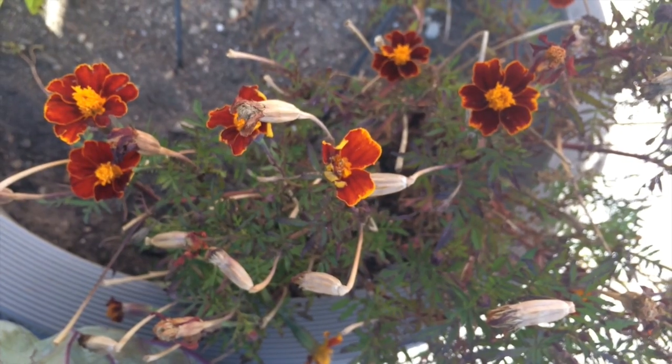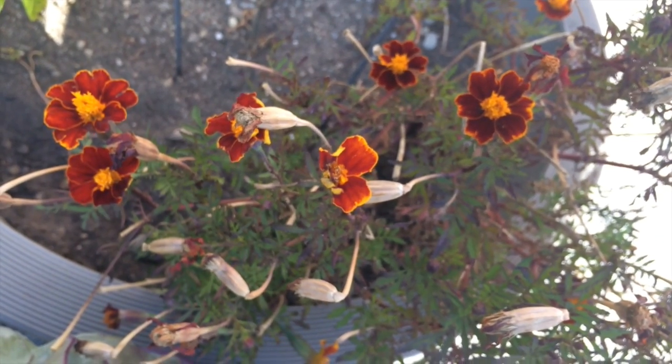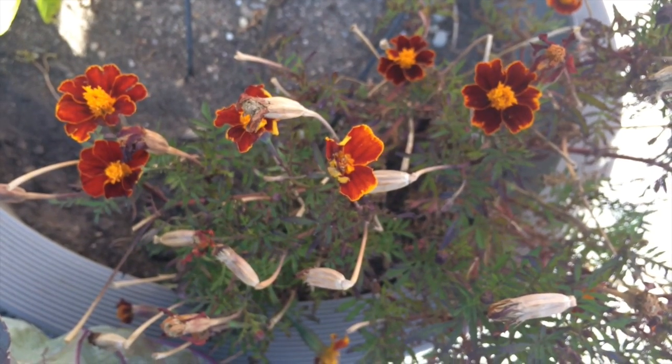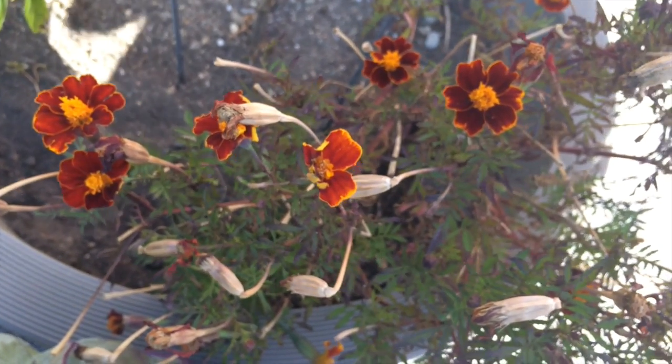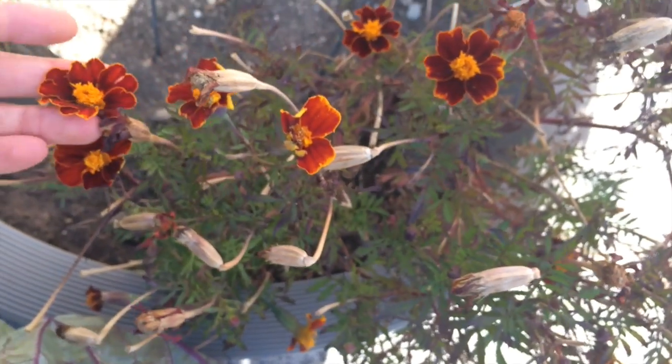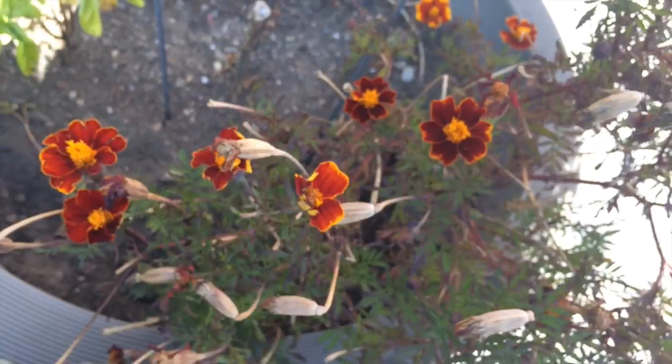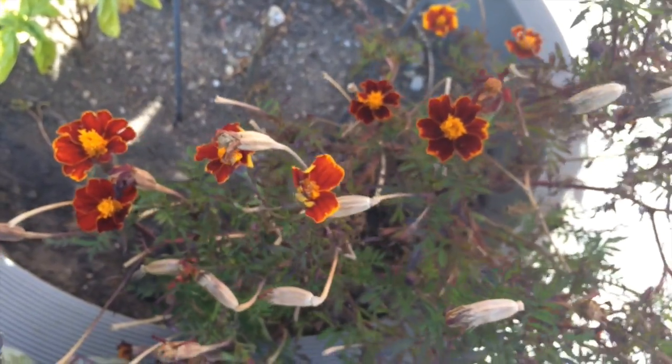This is an example of a really big and important change that happens in the garden. Over time, and usually in the fall, the flower of a plant turns into seeds. Let's see if we can find some smaller changes too.